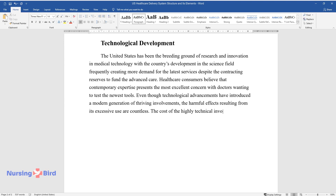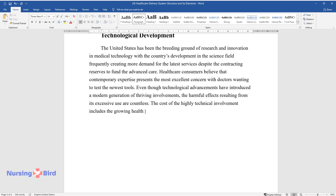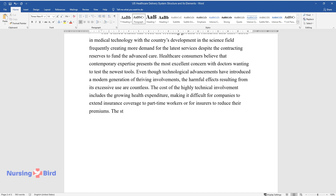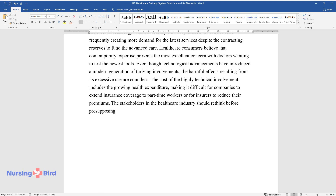The cost of highly technical involvement includes growing health expenditure, making it difficult for companies to extend insurance coverage to part-time workers or for insurers to reduce their premiums. The stakeholders in the healthcare industry should rethink before presupposing that the best way out invariably entails technology.